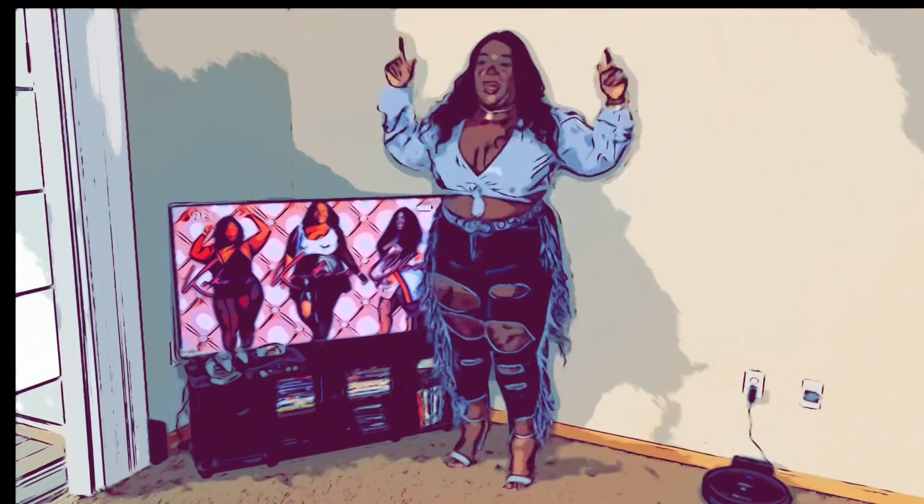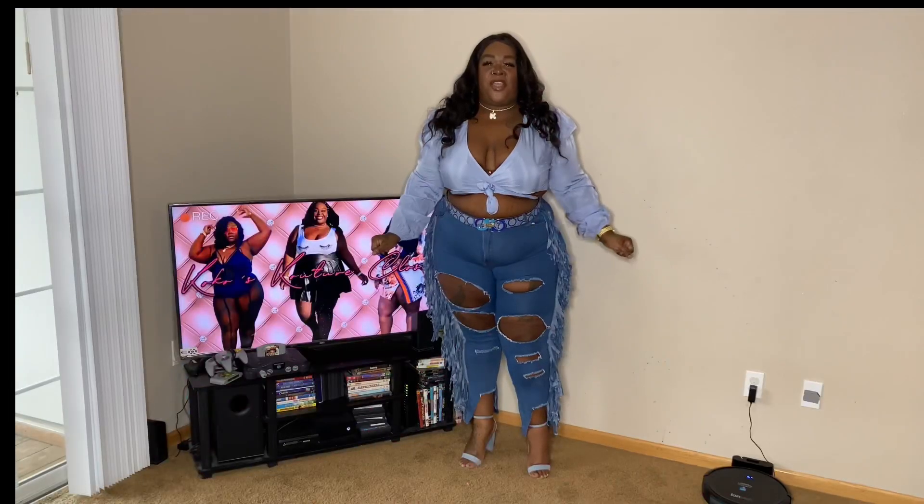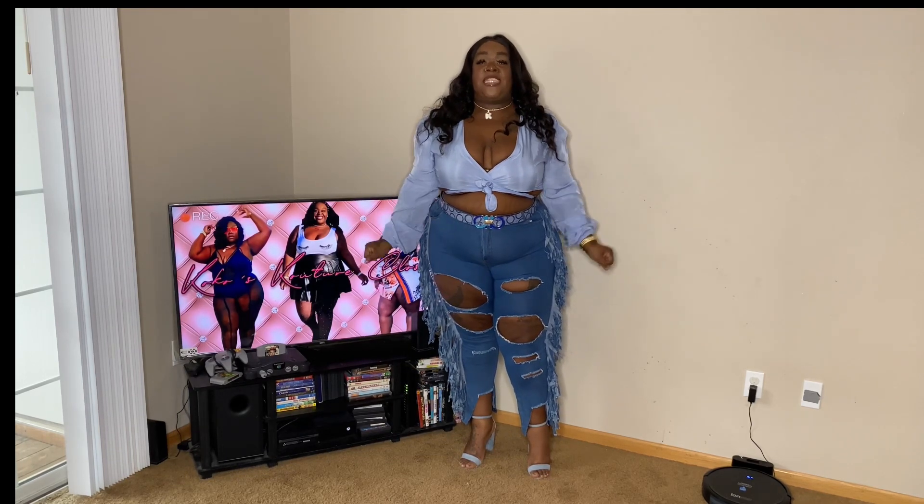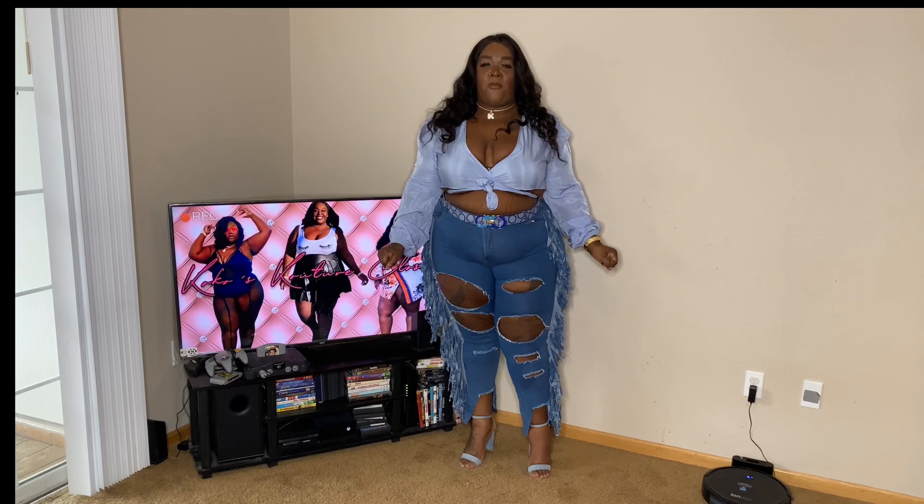If you are new here, hello love. I am so happy you decided to stop by. Please stick around, like, comment, and subscribe and become one of Coco's curvy fashion family.